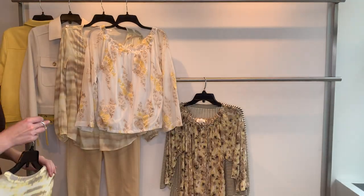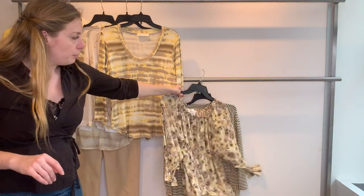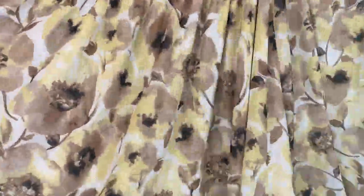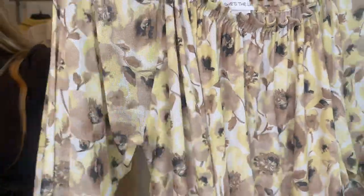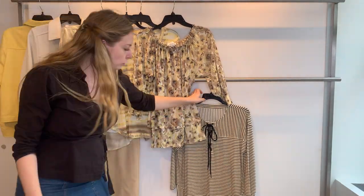Then we have the 25554 — a double tiered mesh top on the mannequin in our showroom, super pretty. It is our stretchy soft mesh fabric in a watercolor floral with a three-quarter sleeve. Cost $23.11, retailing at $65.